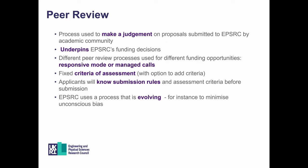Although different schemes and calls may use slightly different processes, there is a fixed criteria of assessment that EPSRC uses. Some calls and schemes may have optional extras. Whatever the assessment criteria or submission rules, they will be publicised clearly before submission. These processes are constantly evolving, so it is always worthwhile looking up the relevant process, even if it's one you've submitted to before.